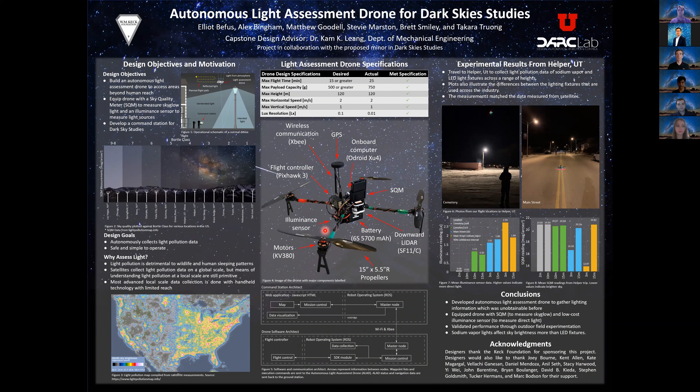Sea turtles will end up wandering city streets and dying there. There are moths that use the moon to navigate as well and are similarly thrown off. Nocturnal wildlife in general also see a number of detrimental effects. However, while global light pollution is well measured by satellite data, light pollution on a local scale is neither well measured nor well understood. The best methods are mostly handheld devices and therefore have a very limited reach.